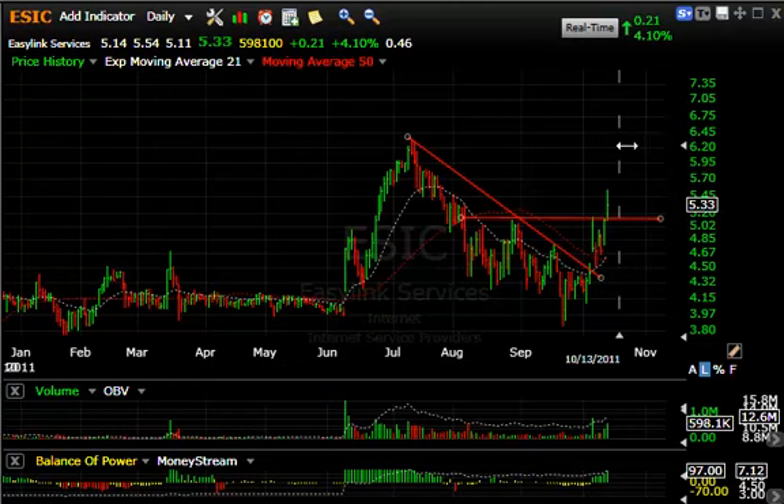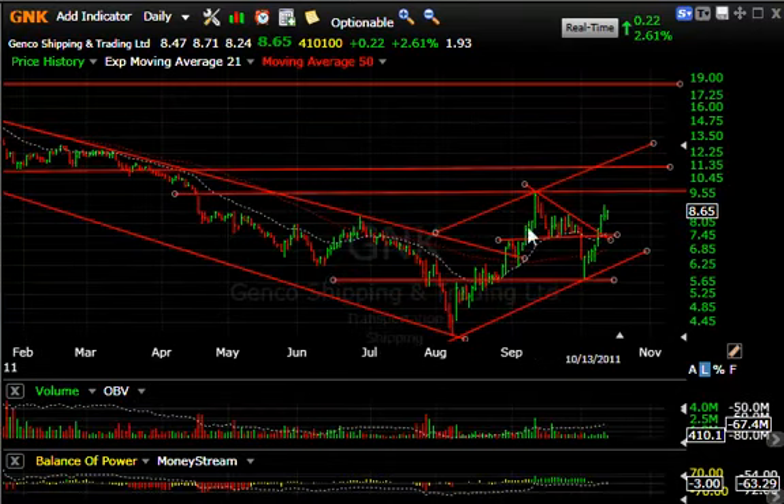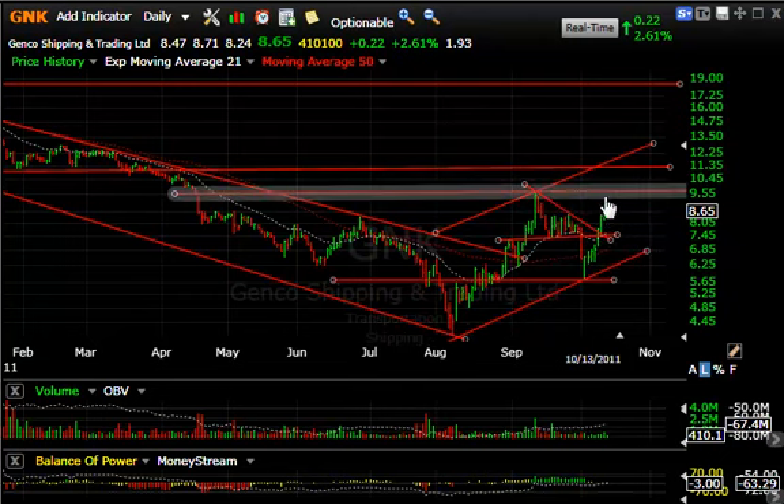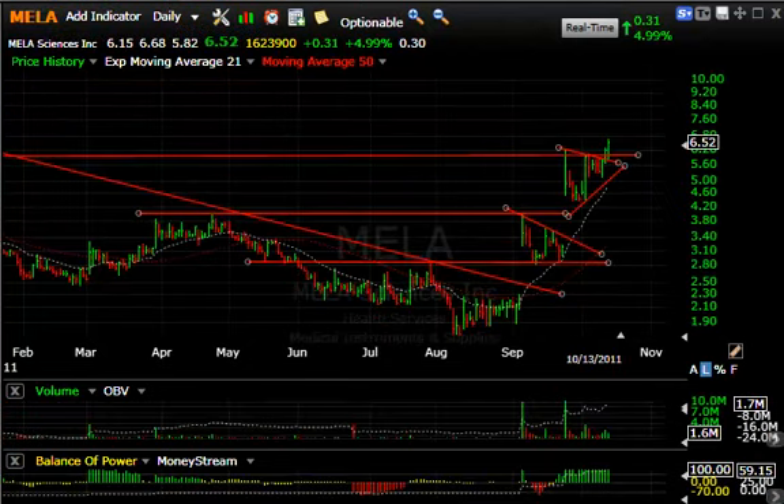Shipper GNK — we still like a lot, even though we made a swing trade and got out. Stock came all the way back down to key support and trend line, bounced sharply back through the moving averages and the declining tops line, and may be headed for a test of key resistance around nine and a half. My initial target, with a secondary target of eleven, eleven and a half.